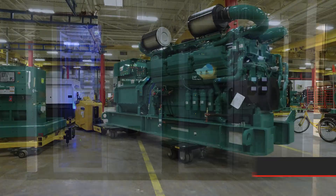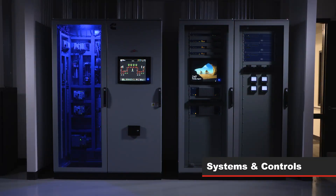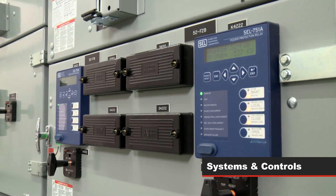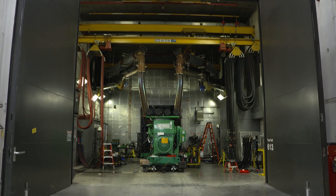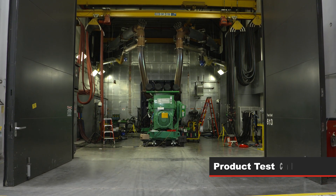As well as generator sets, all the system controls, switchgear, and electronic products are designed and assembled in Fridley. Providing our customers flexibility, responsiveness, and technical support with a complete system test right at the factory.